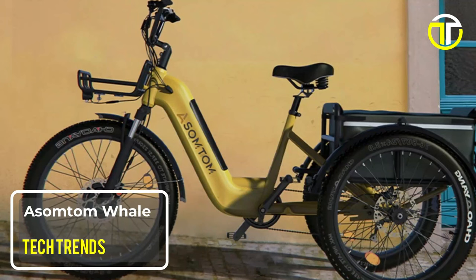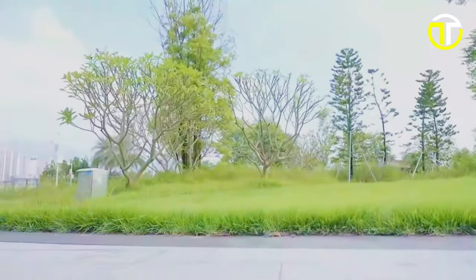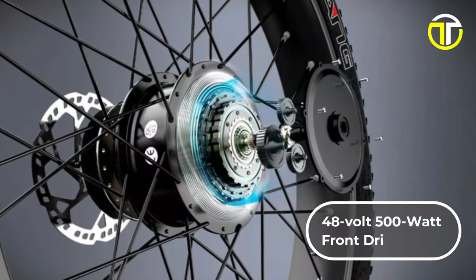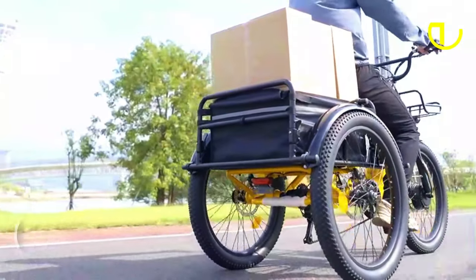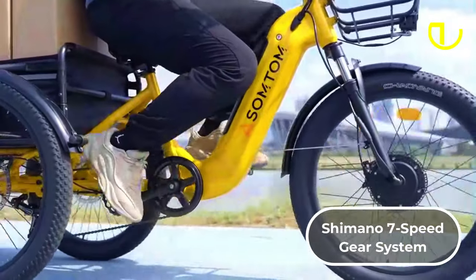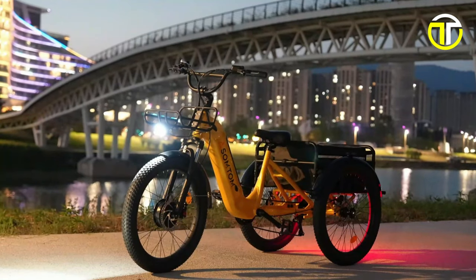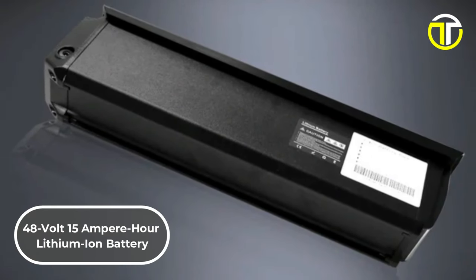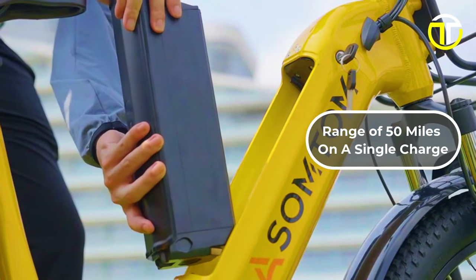Number 4: Asim Tom Whale. The Asim Tom Whale electric tricycle stands out as a robust and reliable option for those seeking a blend of power, durability, and comfort. Powered by a 48-volt 500-watt front-drive motor, it offers a smooth and efficient ride, capable of reaching a top speed of 20 miles per hour. The inclusion of a Shimano 7-speed gear system and a rear differential significantly enhances its turning capabilities, making it a top choice for both recreational and practical use. Its energy needs are met by a 48-volt 15-ampere-hour lithium-ion battery, providing an impressive range of 50 miles on a single charge.